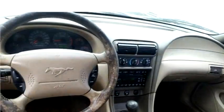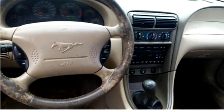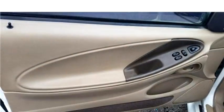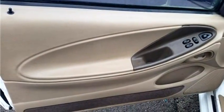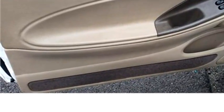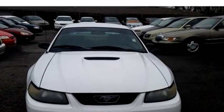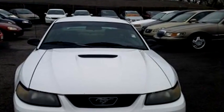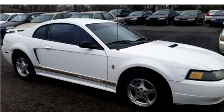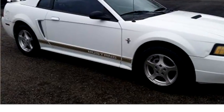Engine size is 3.8 liter V6 OHV 12V. It has options like power lock, driver airbag, power windows, and AM/FM radio. Please come visit us at 602 South Sheridan, Tulsa, or 7610 East 11th Street, Tulsa, Oklahoma 74112, or give us a call at area code 918-519-8686.